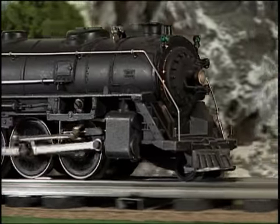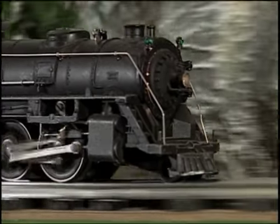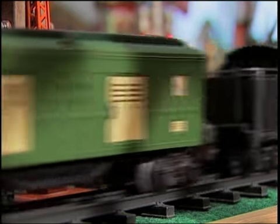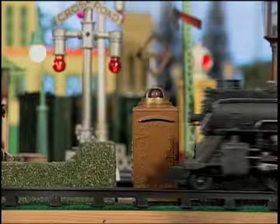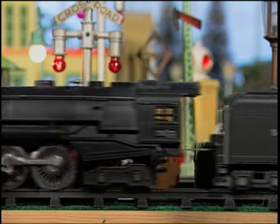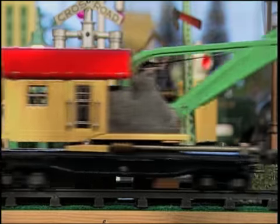My favorite Lionel engine is one of the first I picked up when I started collecting in the early 70s. It was the 226E. I was just struck by the feel of quality, how quiet it ran, the proportions, the balance, and the headlight, and the red light under the boiler.